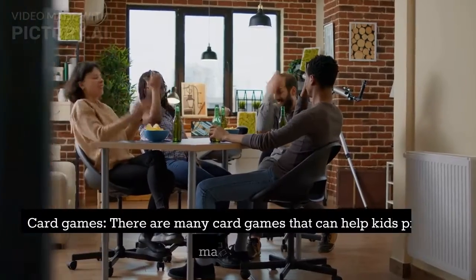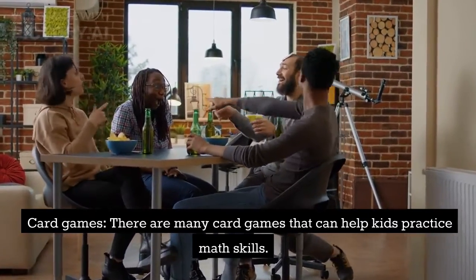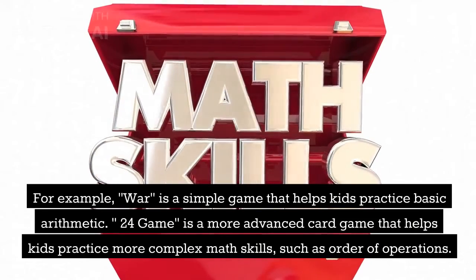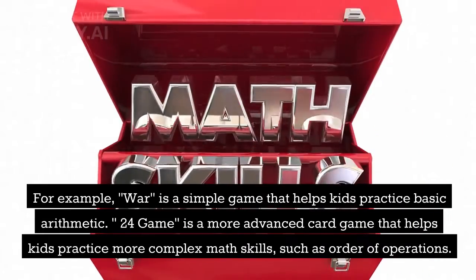3. Card Games. There are many card games that can help kids practice math skills. For example, War is a simple game that helps kids practice basic arithmetic. The 24 Game is a more advanced card game that helps kids practice more complex math skills, such as order of operations.